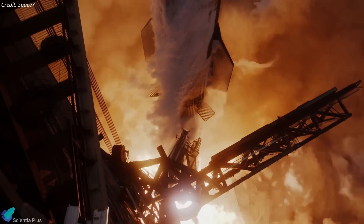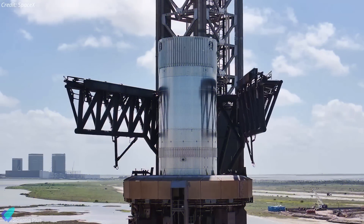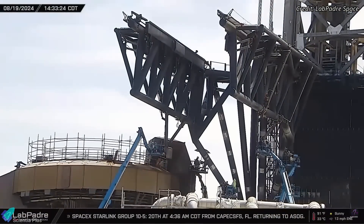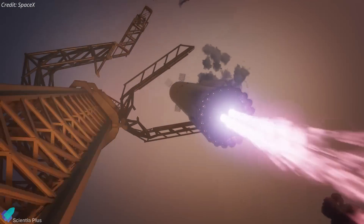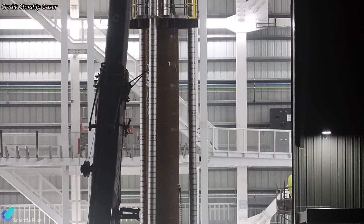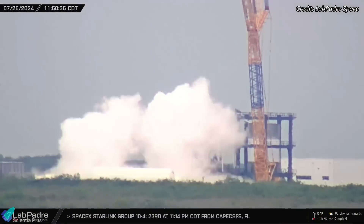In today's episode, we're diving into the latest at Starbase as SpaceX gears up for Starship's fifth integrated flight test. We've got exclusive details on the intense testing, repairs, and upgrades of the launch tower arms to ensure a flawless booster catch. There's growing concern that SpaceX might need more time to perfect the system before Flight 5 can take off. We'll also explore the cutting-edge upgrades on Starship Block 2, including the new design upgrade, the rapid progress on the second launch tower, and the high-stakes structural tests of Test Tank 16.